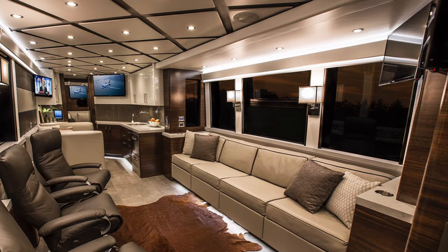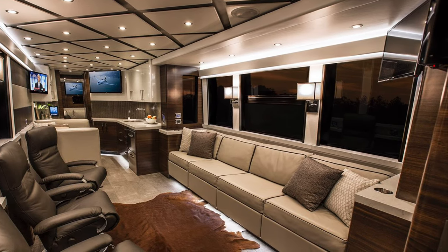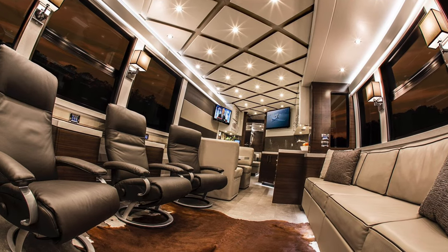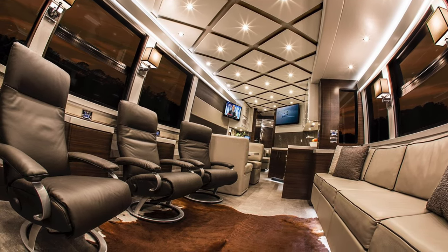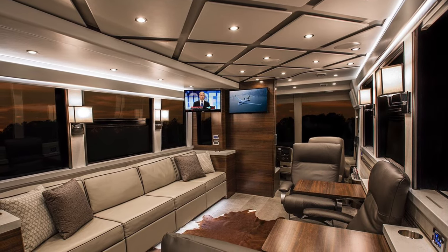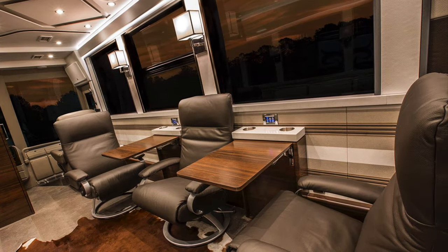One of the best features about this design is that it works equally well with the slide in as it does with the slide out. You have these three Kiri Lafer recliners on the curbside and a large custom couch in the slide out that is graced with Spinnyback Portofino leather.